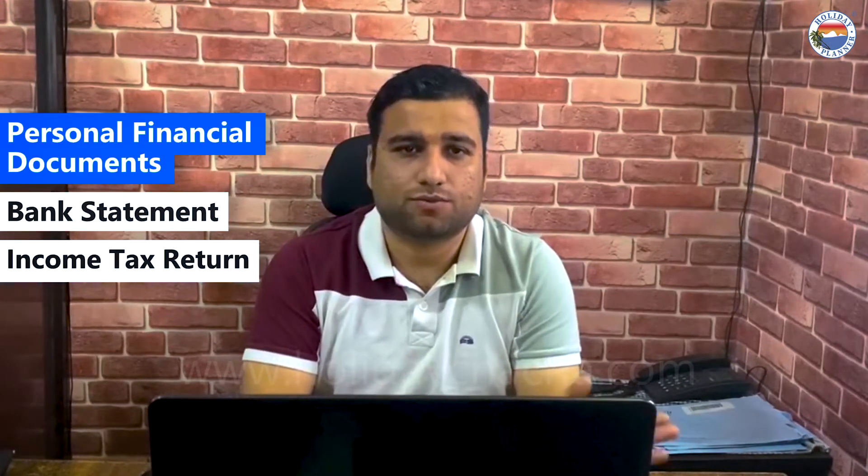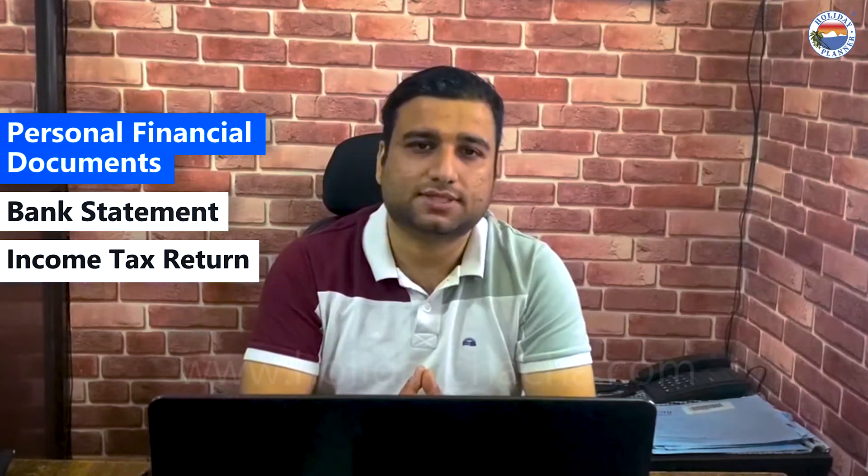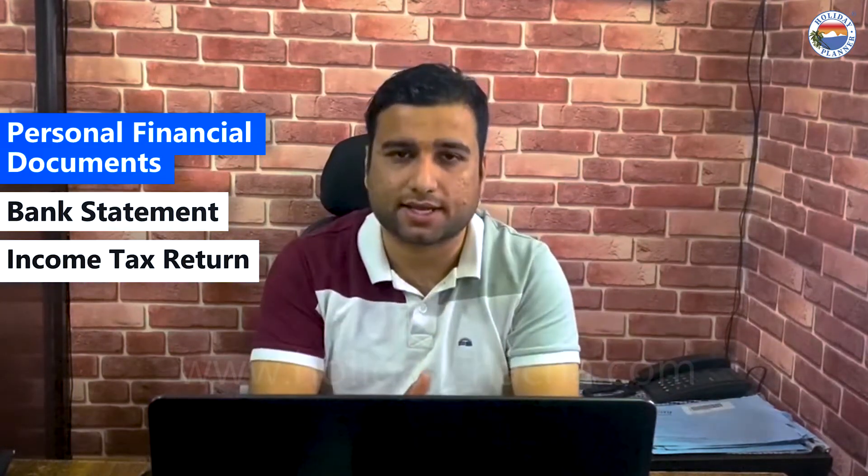I made a video about financial requirements before, so you can check that out. The next requirement is your occupation proof. If you are self-employed or doing a job, you will need a requirement letter from your company. If you are a businessman, you will need a certificate of registration and a bank statement or ITR.